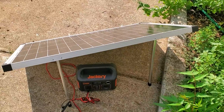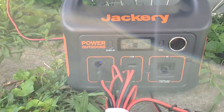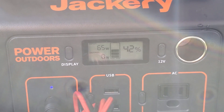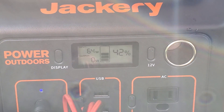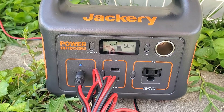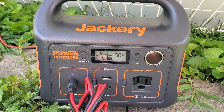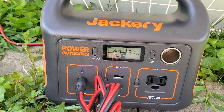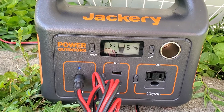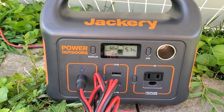The clouds parted and the sun came out. It's 5:20 and I've got this combo hooked back up, pulling the full wattage that the Jackery's charge controller will allow. We'll see what we can get out of it this late in the day. It's been about 30 minutes and with the sun out, even at almost 6 PM, this thing has already picked up eight or nine percent since we started.